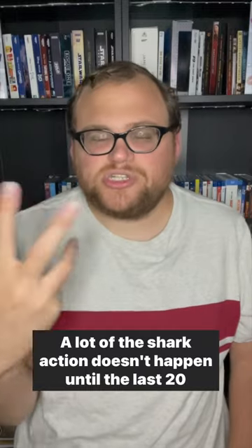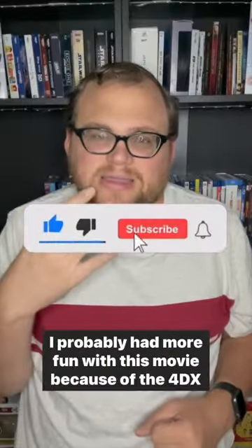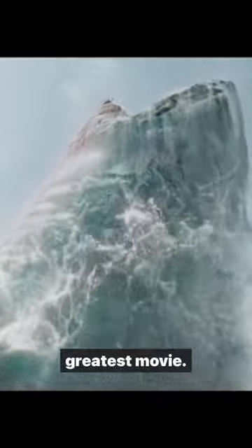I think if you liked the first Meg, you'll somewhat enjoy this. A lot of the shark action doesn't happen until the last 20 minutes, but there's stuff before that which is fun. I probably had more fun with this movie because of the 4DX experience. I do recommend the 4DX experience if you want to see the movie — it's a really fun experience, but it's just not the greatest movie.